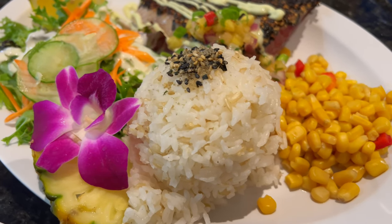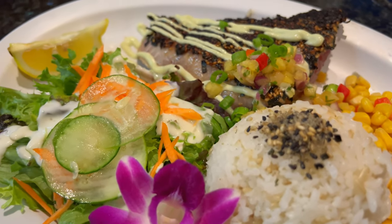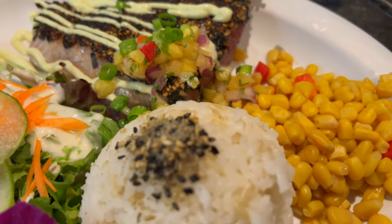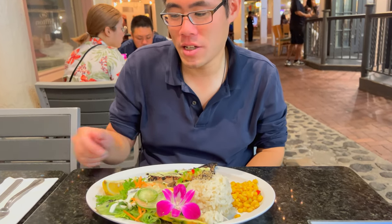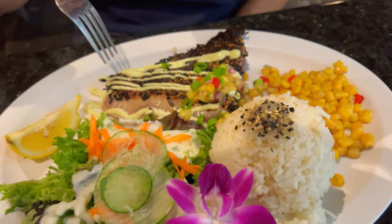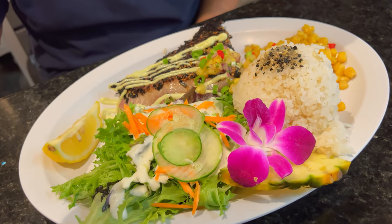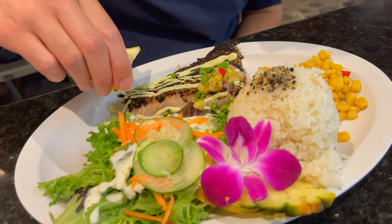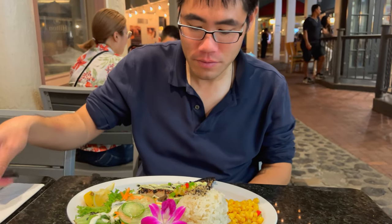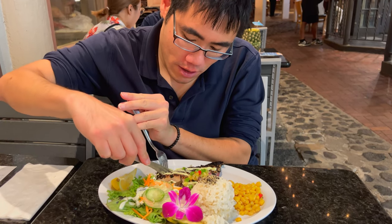This is their ahi tuna dish for $20. Looks perfectly seared. Now let's try the ahi tuna. I don't know what kind of sauce this is — it kind of looks like a lime sauce, or maybe a milk-based cream, but we'll find out. Let's also squeeze some lemon on here and cut this open and see what it is.